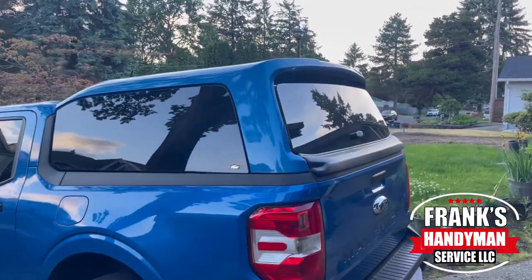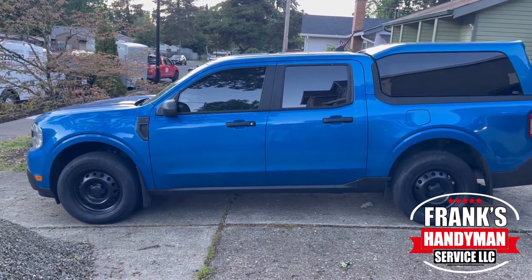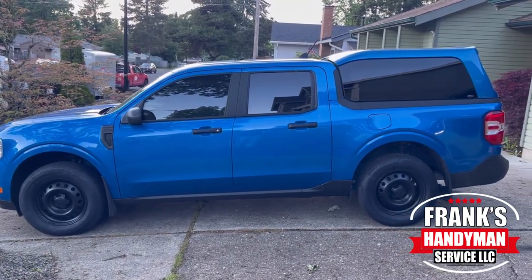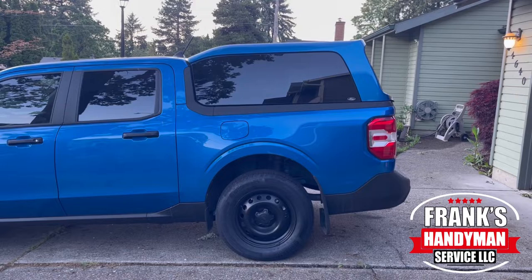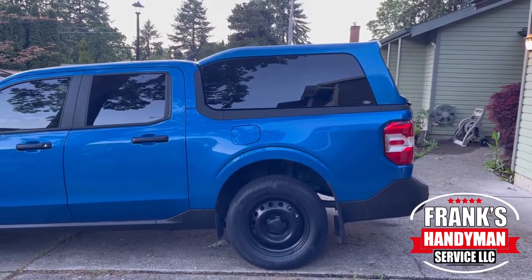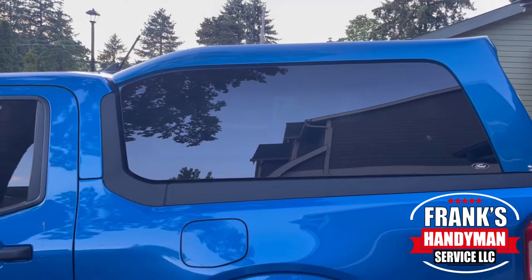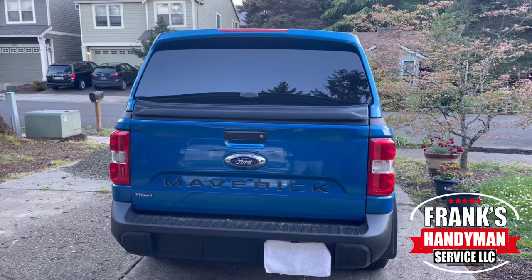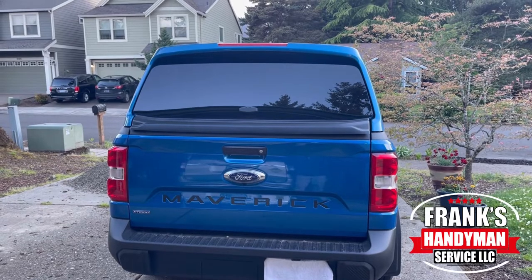I've been seeing a lot of comments recently with people saying that this Ford Maverick truck topper is way too expensive. Most dealers installing them are typically charging around three thousand two hundred and fifty dollars up to about three thousand seven hundred and fifty dollars. I went to a couple of different places to get quotes — one place quoted me around $3,550, and the other place, Bob Top Canopies, was $3,250, so I ended up going with them.